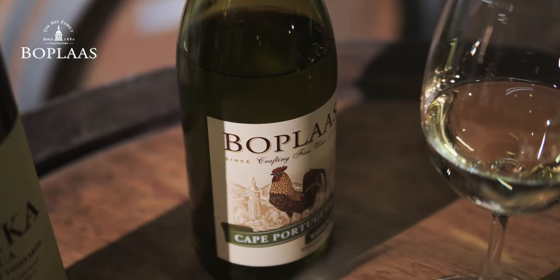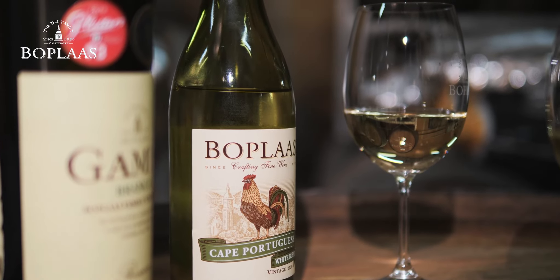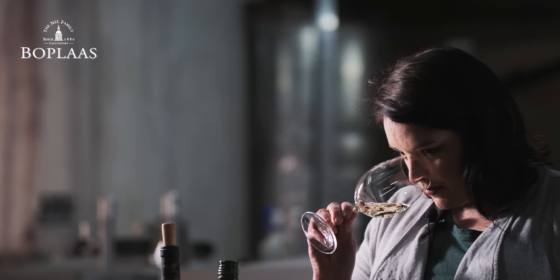It does very well in this region. It's a slightly earlier varietal — we harvest it already in January. And then we add some Sauvignon Blanc and unwooded Chardonnay. The Sauvignon Blanc comes from the foothills of the Swartberg mountains in the Groenfontein area — the first farm that gets water out of the Swartberg mountains.